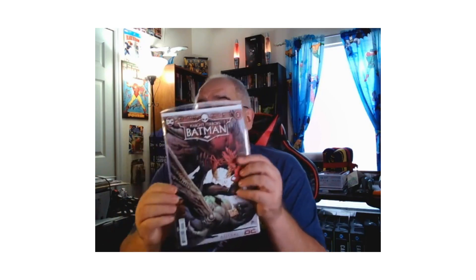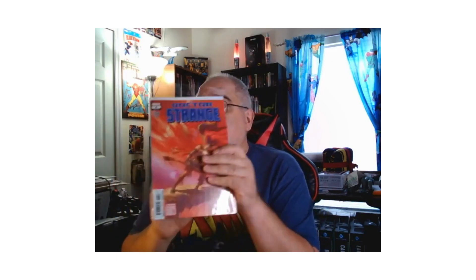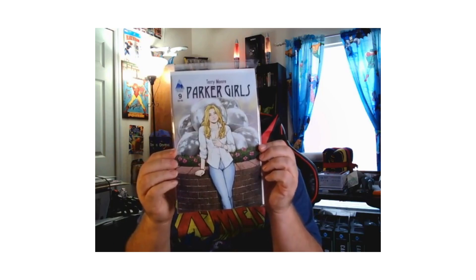Next we have Night Terrors Batman number two — I wasn't big into the Night Terrors event so I just bought some of the books I liked. Amazing Spider-Man Annual number one. Moon Knight 26. Doctor Strange number six — looks like a nice cover, pretty cool. Adventures of Superman: Jon Kent number six, the last issue. Parker Girls by Terry Moore. Fantastic Four number 10 variant.